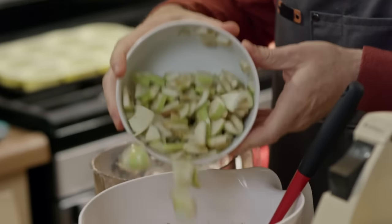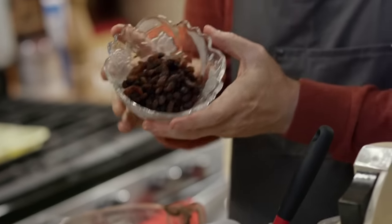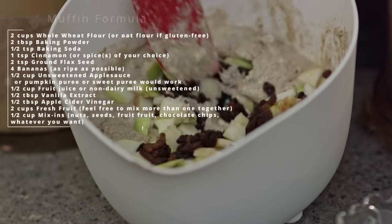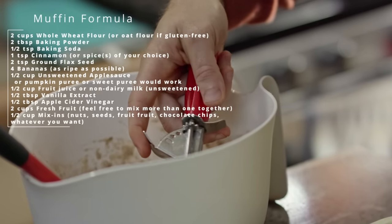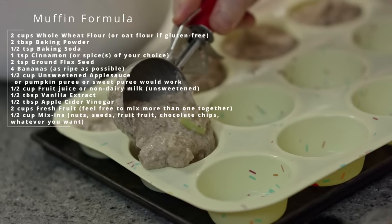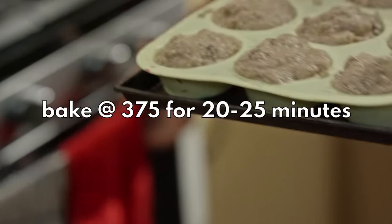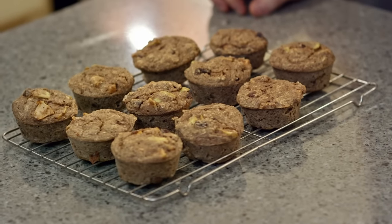We're going to pour our wet mixture into our dry mixture and mix it up just enough so that it's combined. Now we add our mix-ins: two cups of apples, a half cup of raisins. You could add nuts, dried fruit, chocolate chips — anything you want. Stir until evenly incorporated. Scoop it into muffin molds using an ice cream scoop. Bake at 375 for 20 to 25 minutes. If you're using a silicone muffin pan, let them rest for 10 to 15 minutes then pop them out gently and let them rest upside down — they'll firm up much better that way.